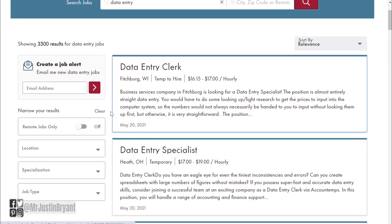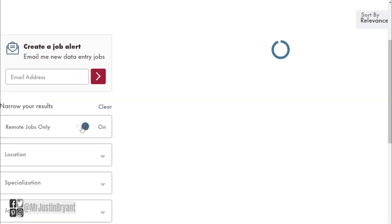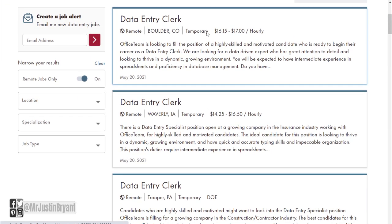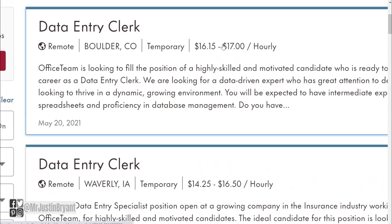You will find that there are quite a few available right now. You can look all across the country in the US and work either in an office or remotely. If you click that option again that says Remote Jobs Only, you can see which ones allow you to work from home. They also give you a pay range, which is one really nice thing about this site — they actually tell you how much you should make.